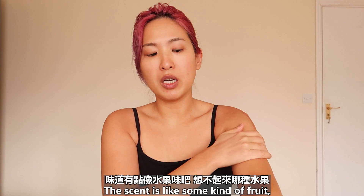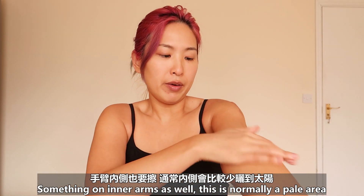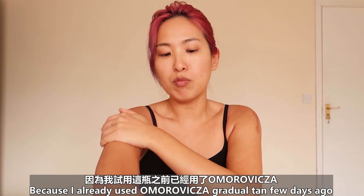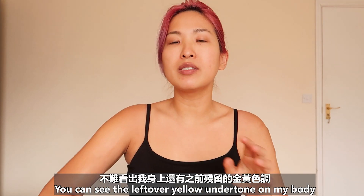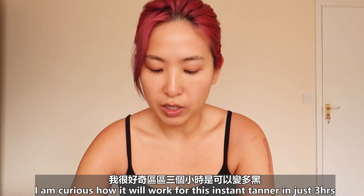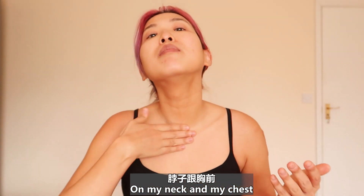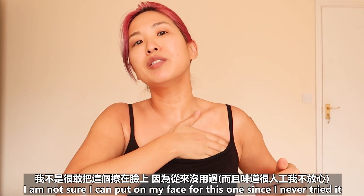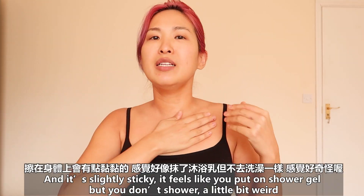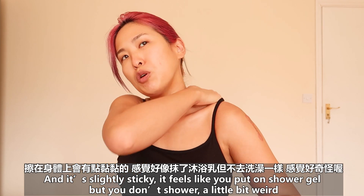It's quite liquidy and totally translucent. The scent is like some kind of fruit. Applying some on the inner arm as well — this is the area that's normally quite pale. Because I already used the Omorovicza gradual tan, you can see the yellow undertone on my body already. I'm curious how this instant tanner will work in just three hours. On my neck and chest too. I'm not sure I can put this on my face because I never tried it and it's slightly sticky.